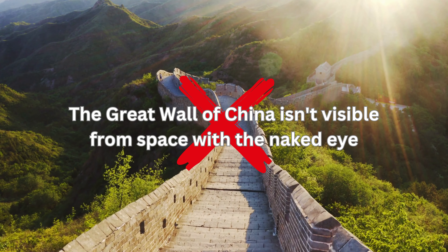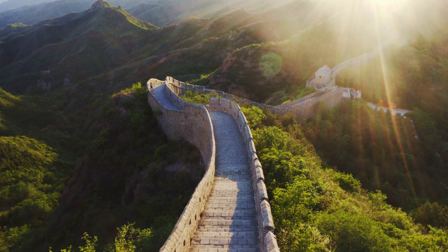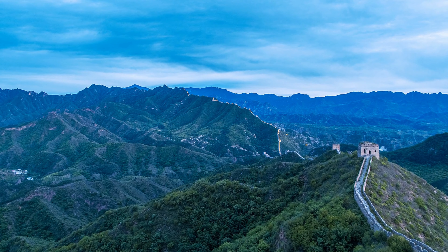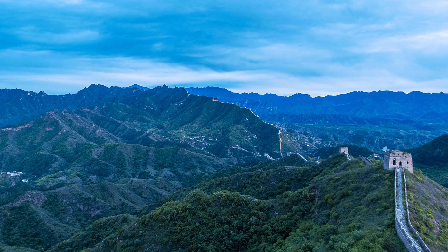The Great Wall of China isn't visible from space with the naked eye, contrary to popular belief. Although it's an impressive structure stretching over 13,000 miles, it's too narrow to be seen from such a distance.